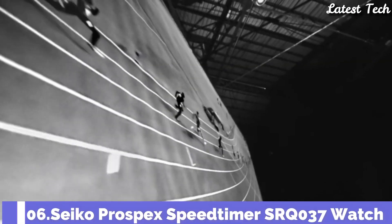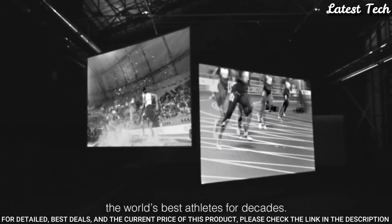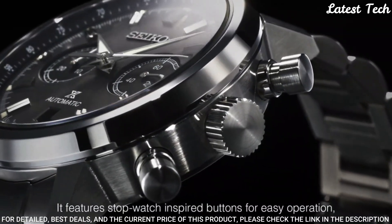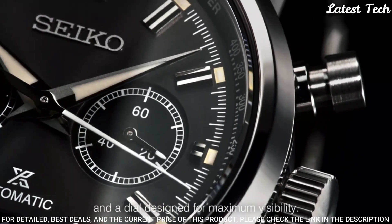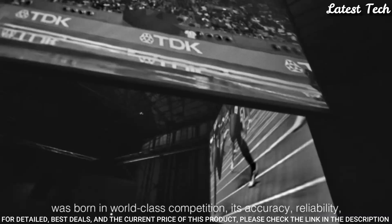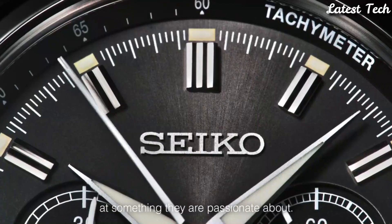Number 6: Seiko Prospex Speed Timer SRQ-037 Watch. Case material: stainless steel, super-hard coating. Case size — thickness: 15.1mm, diameter: 42.5mm, lug-to-lug: 50mm. Crystal: dual-curved sapphire crystal. Crystal coating: anti-reflective coating on inner surface. Luma-brite on hands and indexes. Three-fold clasp with push-button release. Caliber number: 8R46. Movement type: automatic with manual winding. Water resistance: 100m.